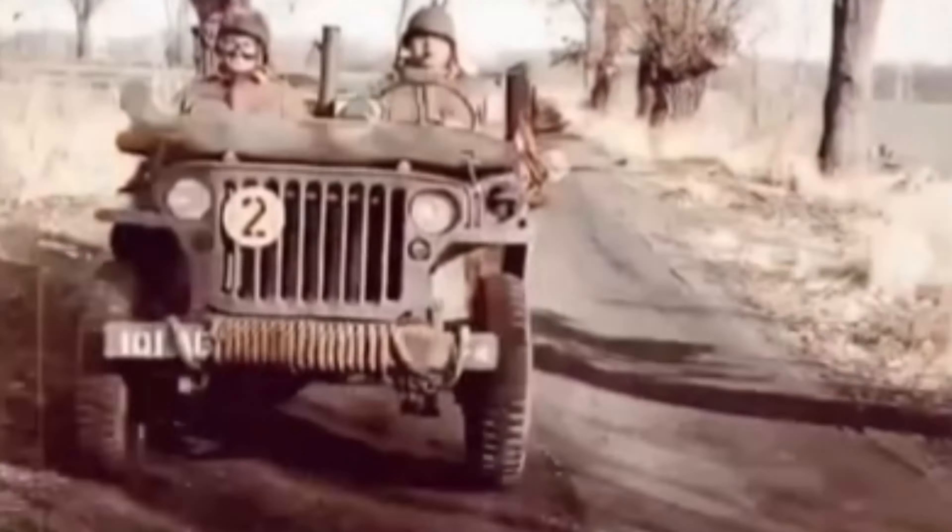The JT Jeep Gladiator is a mid-size pickup truck manufactured by the Jeep division. It was introduced at the 2018 Los Angeles Auto Show on November 28, 2018, and went on sale in the spring of 2019 as a 2020 model. Based on the same platform as the Wrangler JL, the Gladiator is Jeep's first pickup truck since the Comanche was discontinued in 1992.